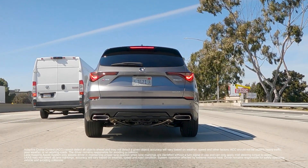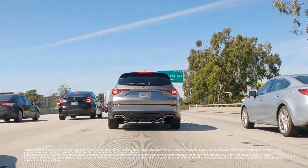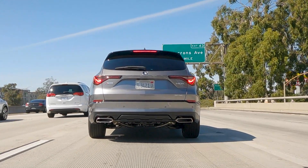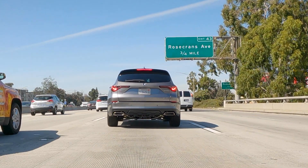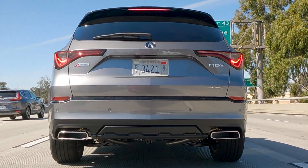Traffic Jam Assist is like cruise control for heavy traffic areas when speeds are under 45 miles per hour. By detecting other cars and their speed changes, it can automatically adjust the speed of your vehicle and help maintain lane position. It can even work when traffic comes to a complete stop.